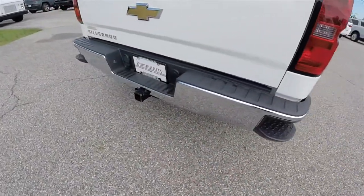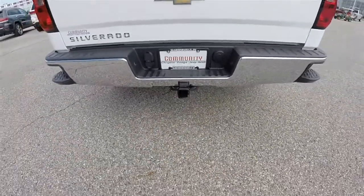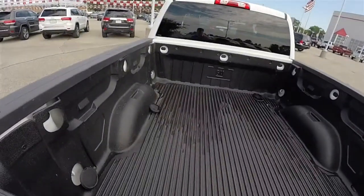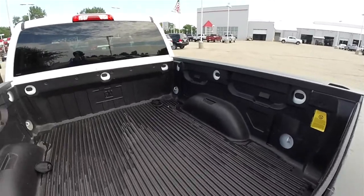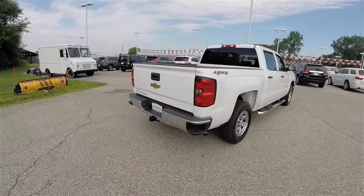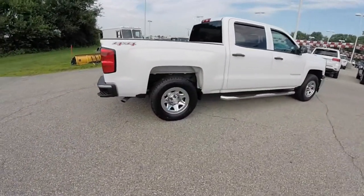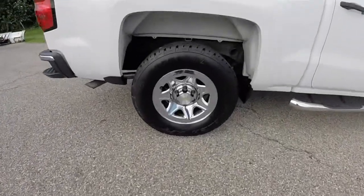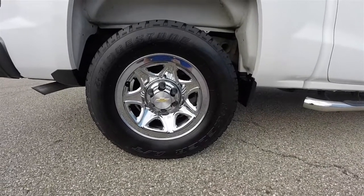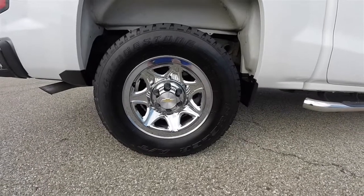Bumper corner steps. The truck also has a trailer tow group with 4 and 7 pin wiring, a locking tailgate, and a drop-in bed liner. It rides on 17-inch chrome clad steel wheels mounted on LT265/70R17 Bridgestone Dueler AT tires.